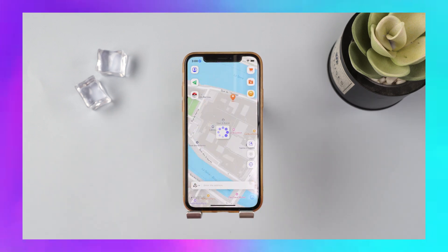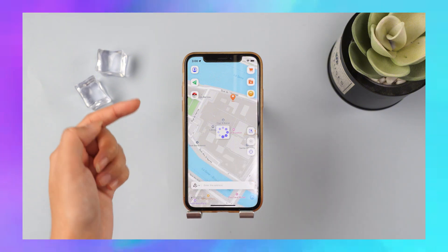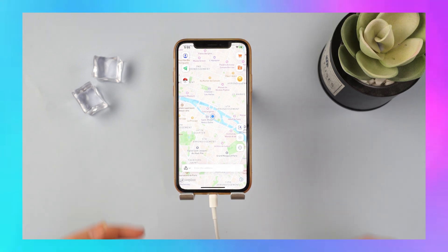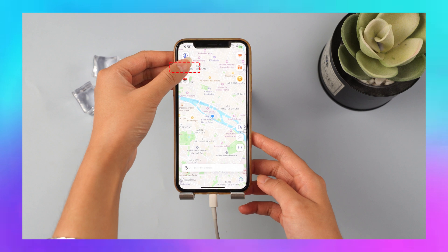If you don't want to connect to a PC, you can also change your location directly on your phone — no need to be tied down by a cable. If you want to restore your real location, no need to restart your device; just reset it with one click on your mobile. It's quick and easy.